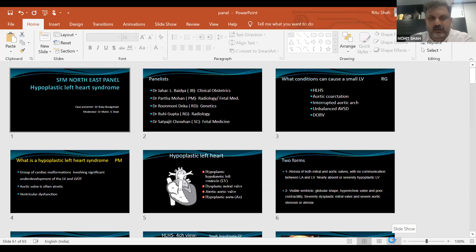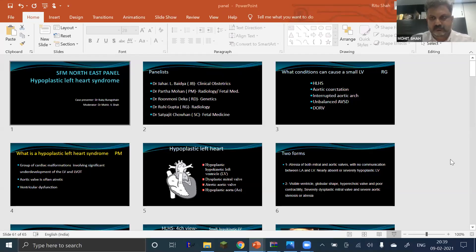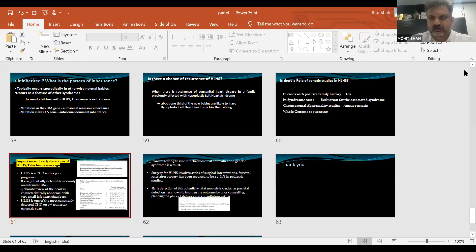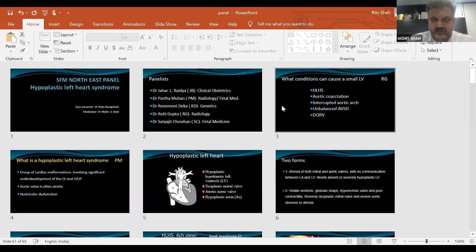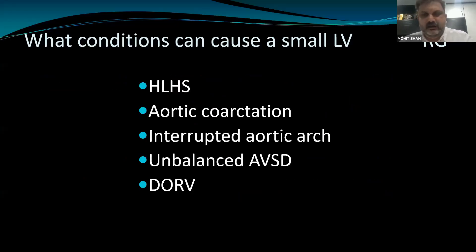Having introduced the panelists, the first thing that strikes your eye is a discrepancy — a four-chamber discrepancy. Starting with you, Dr. Ruhi Gupta: when you see a small left ventricle, what differentials cross your mind?